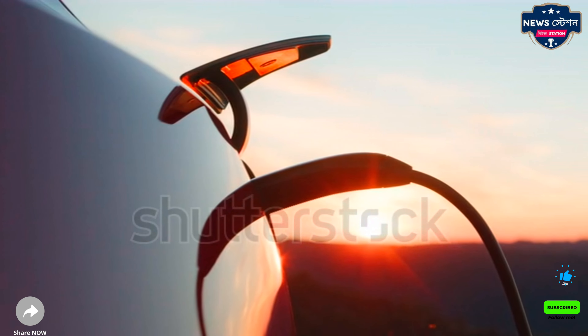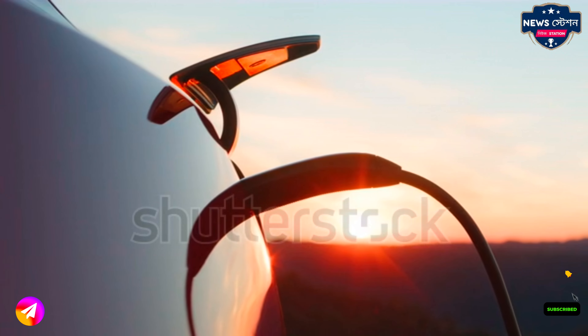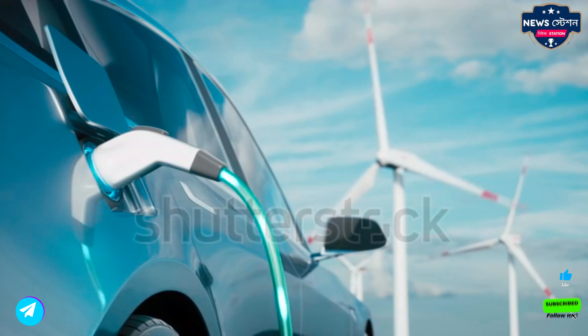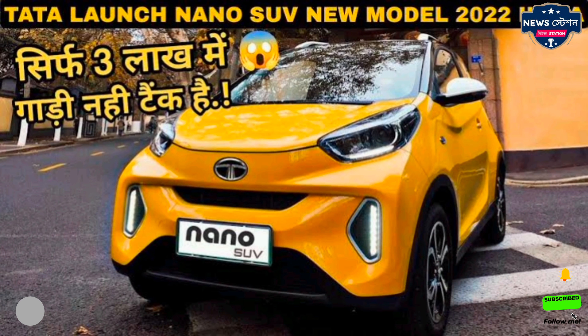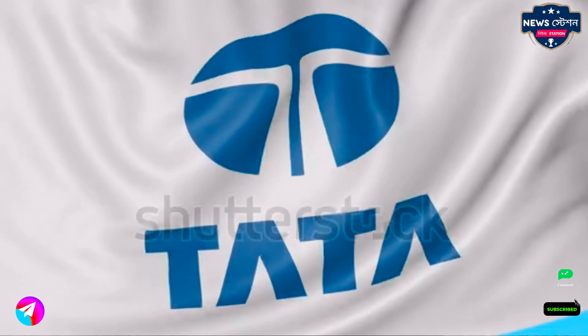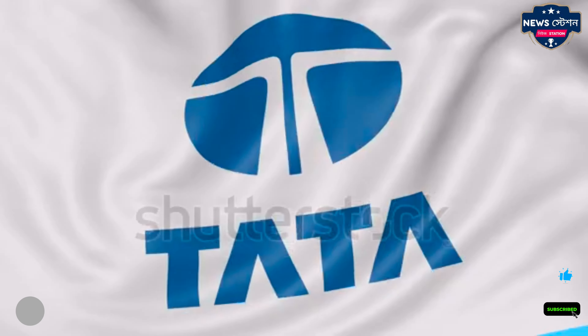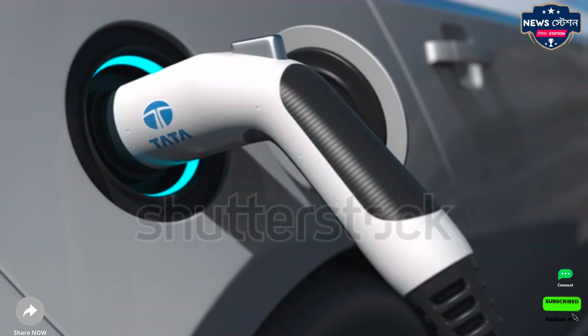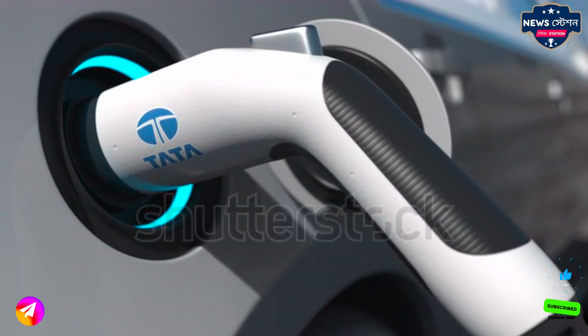The charming look of Tata Nano will bring down the business of Maruti, and it has a range of 300 km. Tata Electric is going to launch this Nano car in its own style. Now everyone's dream of buying an electric car at an affordable price will be fulfilled. It is going to be available with high-tech features.